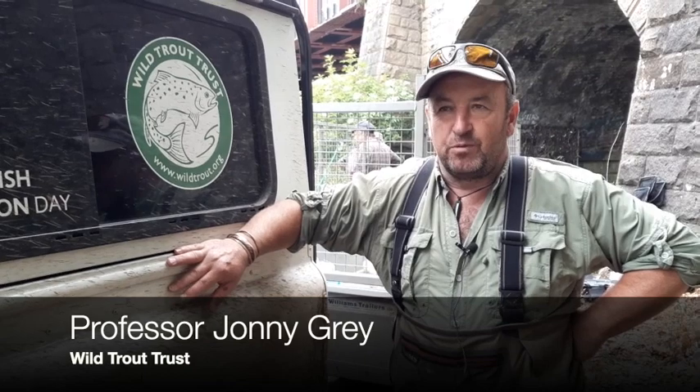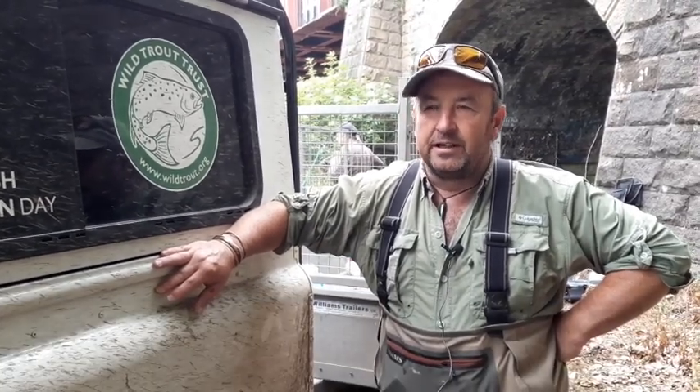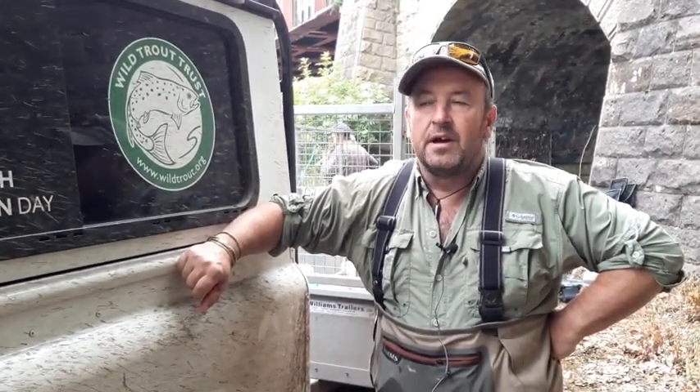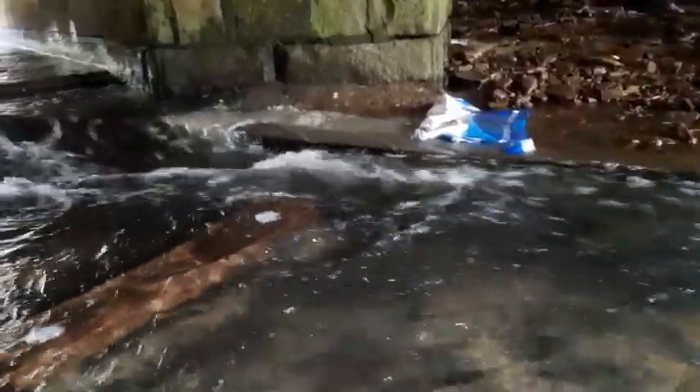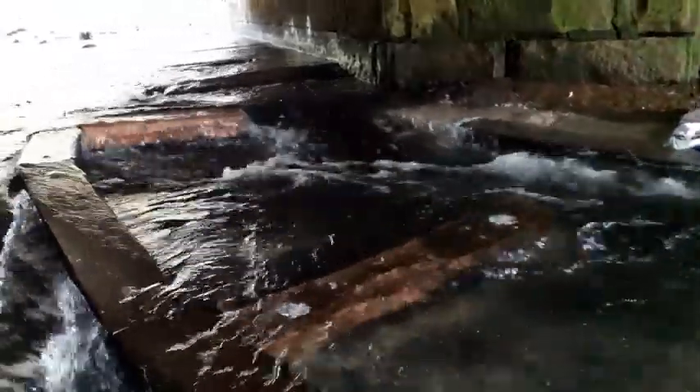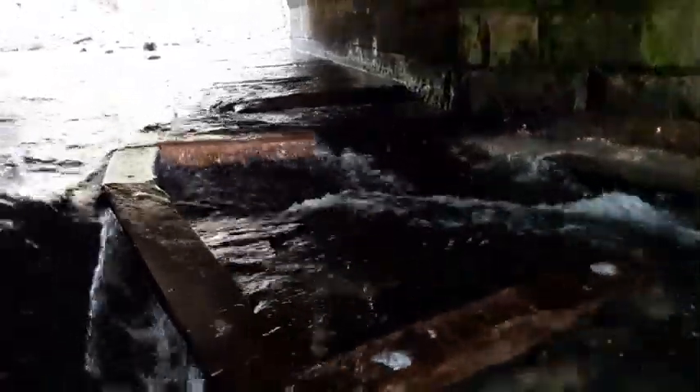I'm here today with some volunteers to electrofish Bradford Beck. I'm from the Wild Trout Trust, doing this as part of World Fish Migration Day 2020. We've put fish passages, fish ladders, into Bradford Beck to allow fish to come through, and now we want to measure how many fish are below and above our fish passes.